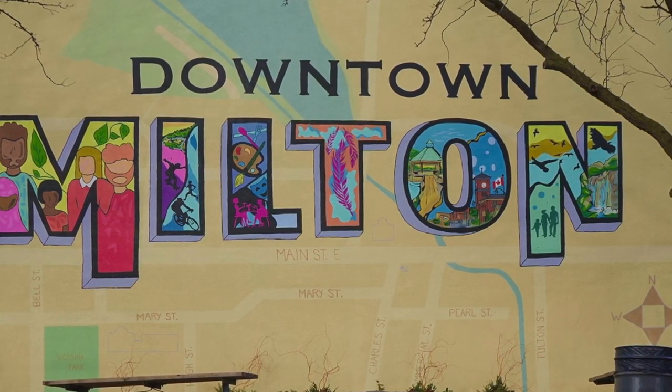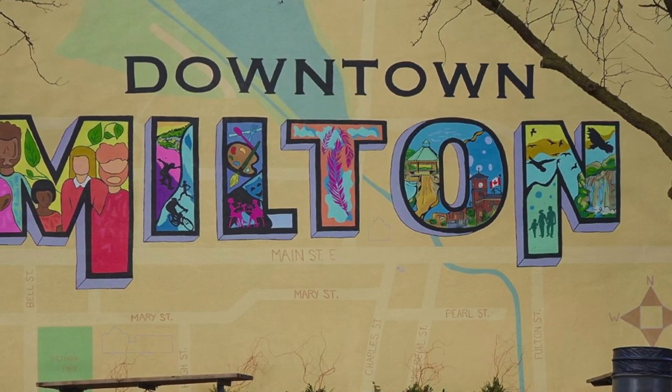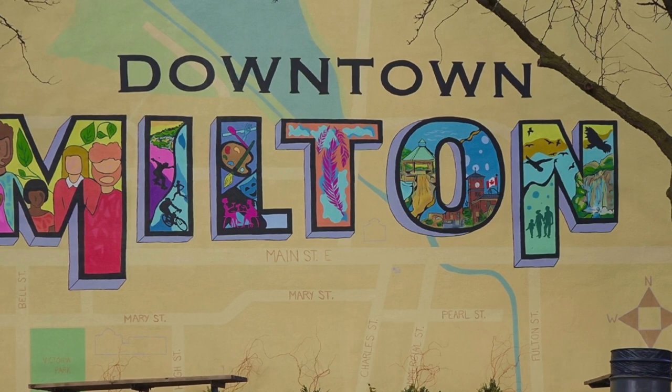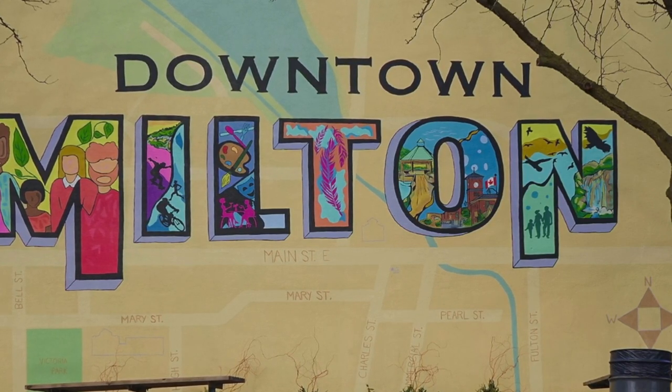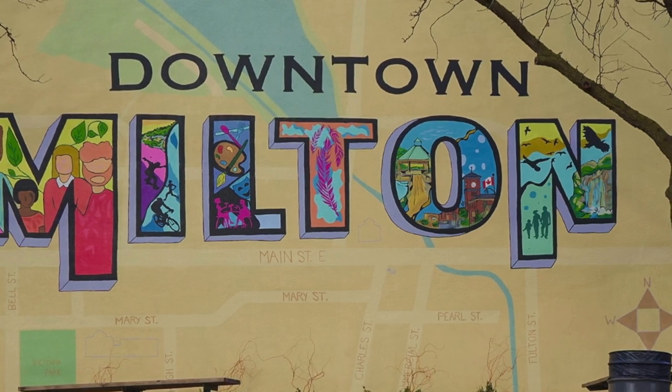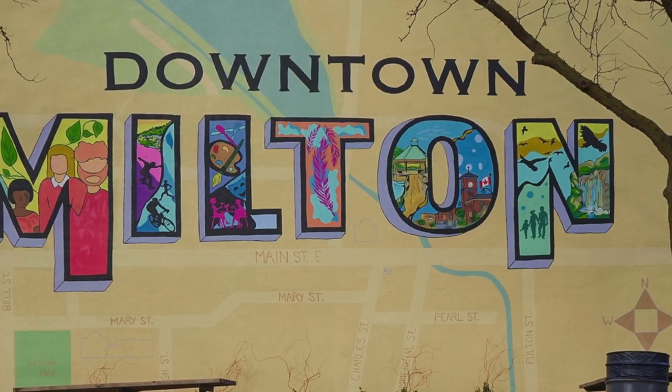Above that, we have 'downtown' representing where we are. And on the back, we have the map of Milton — downtown Milton, Burnton — to recognize that we are a bigger geographical community. Thank you.